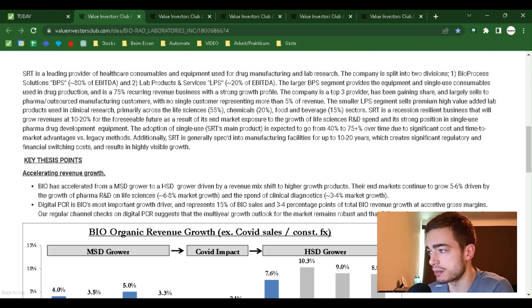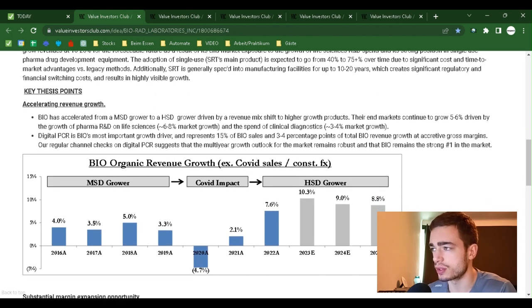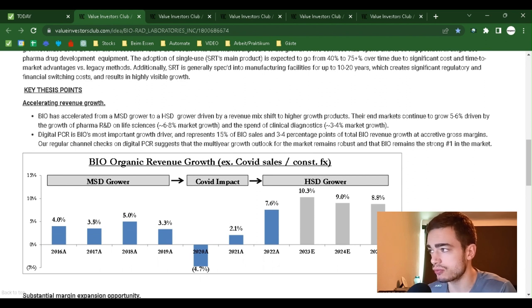The smaller LPS segment sells premium high-value-added lab products used in clinical research, primarily across life sciences (55%), chemicals (20%), and food and beverage (15%) sectors. SRT is a recession-resilient business that will grow revenues at 10% to 20% for the foreseeable future, driven by end-market exposure to the growth of life sciences, R&D spend, and its strong position in single-use pharma drug development equipment. The adoption of single-use SRT products — the main product — is expected to go from 40% to 75%+ over time due to significant cost and time-to-market advantages versus legacy methods. Additionally, SRT is spec'd into manufacturing facilities for up to 10 to 20 years, creating significant regulatory and financial switching costs and resulting in highly visible growth.